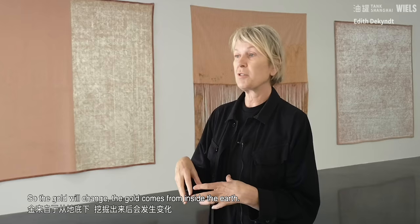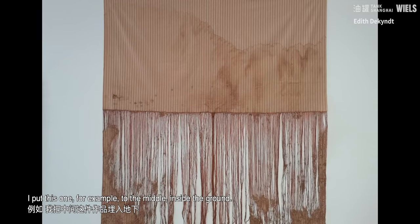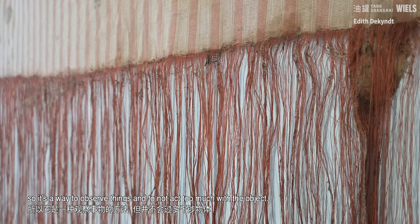The gold comes from inside the earth. In the same way for this piece, which is cotton — a vegetable — I put this one, for example, to the middle, inside the ground. It was put in the ground in Belgium. Normally I use them in different places, so it's always a way to observe things and to not act too much with the object.